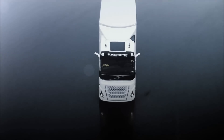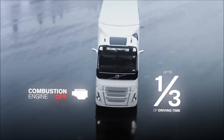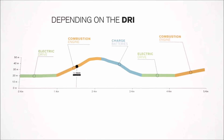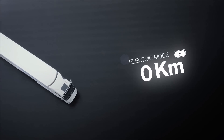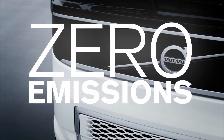The hybrid powertrain will allow the combustion engine to be shut off for nearly a third of the driving time. This can save 5-10% in fuel, depending on the drive cycle. It can also be used in full electric mode for up to 10 km, which means zero emissions and lower noise levels.